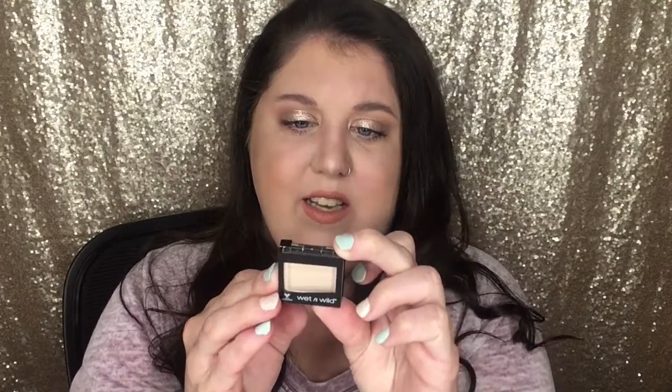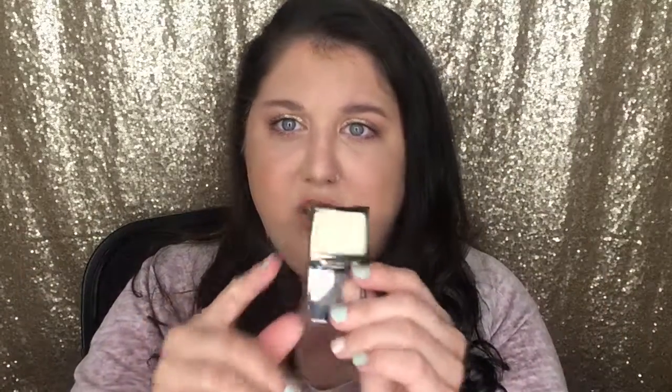The next thing I've been loving is this Wet n' Wild Single Shadow in the shade Brulee. This was a dollar and it's so nice — super creamy. I use this as my eyeshadow base every day because it is the perfect shade for me and it brightens up my eye area. You get a huge pan for a dollar and it's awesome. If you don't have this, go get it.